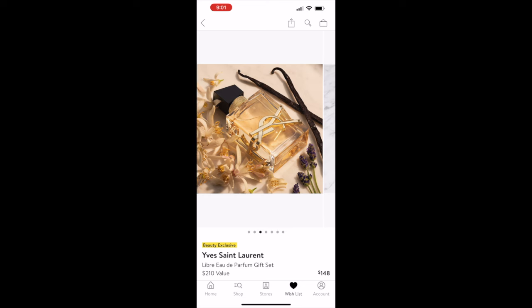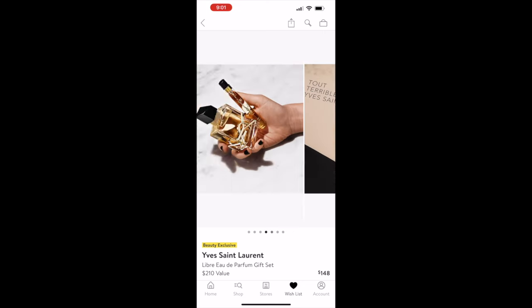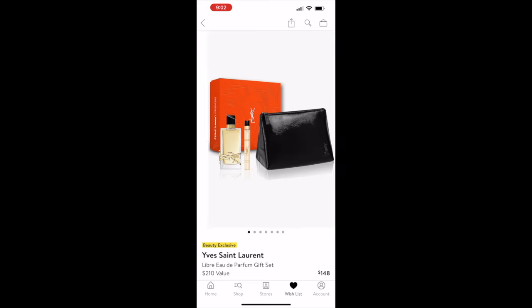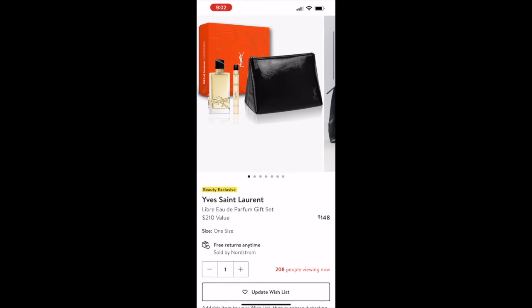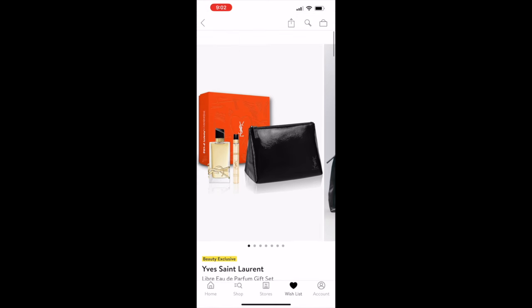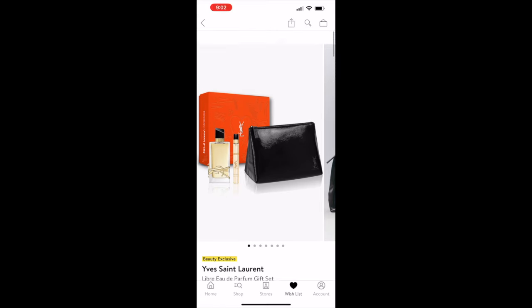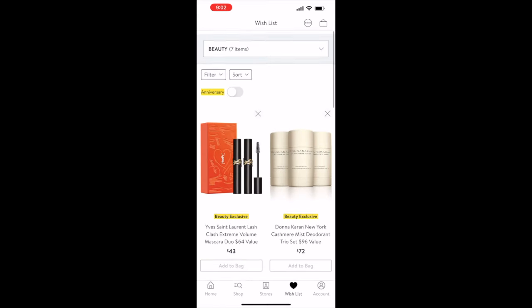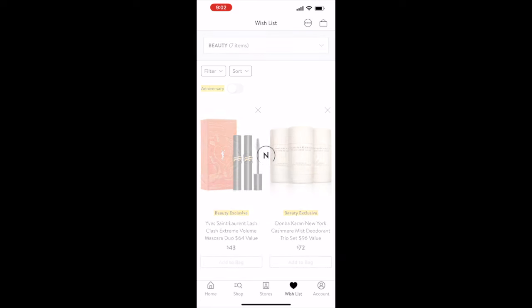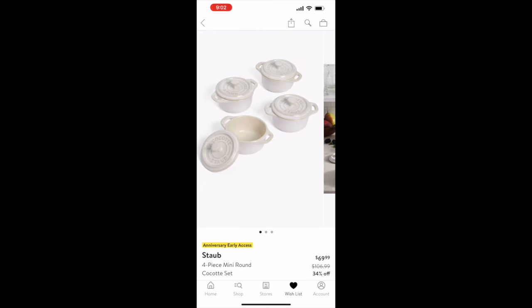The last beauty item is the YSL fragrance gift set. Gift sets are the best purchases during the Anniversary Sale — you get a full-size bottle of perfume, a travel-size bottle, and a makeup pouch or carrying case, all for $148.